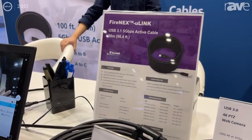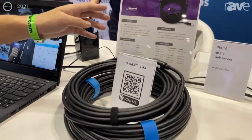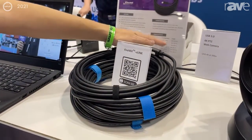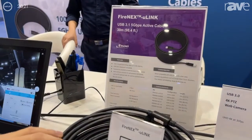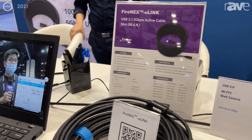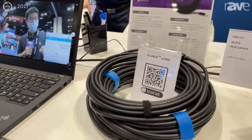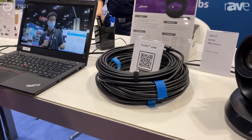Previously our 5G active cable was maximum at 20 meters, that is 65.6 feet. This year we push it to the next level — that is 100 feet, 30 meters. This one supports 5Gbps USB 3.1 SuperSpeed data rate.